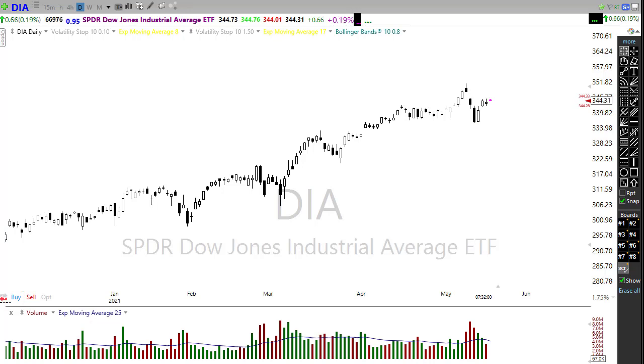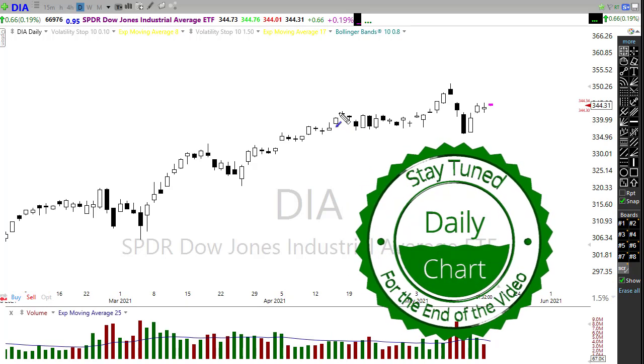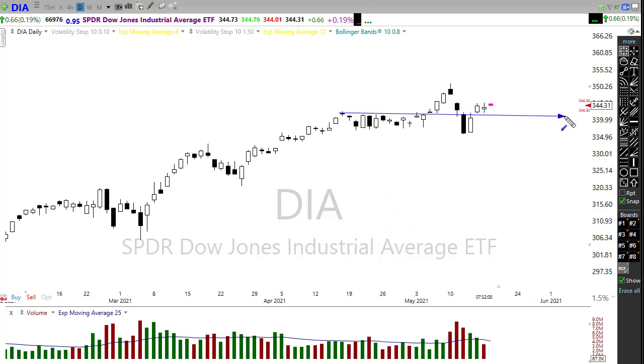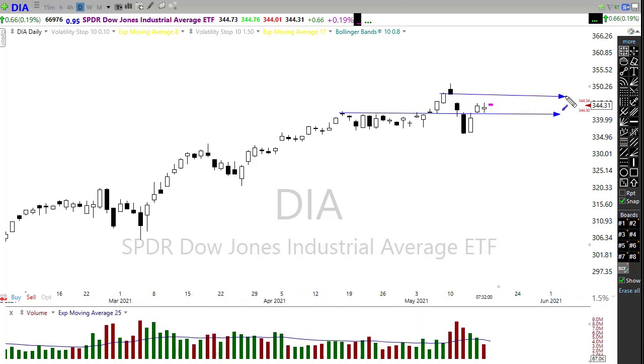Let's dig into some of these technicals and see if we can glean some information about how we might want to approach the market today. First off, looking at the Dow, we held this support — we recovered this support — but the tricky question is will we hold this support going forward. We are doing a nice little job of consolidating at this point in the diamonds chart. Keep in mind we still have overhead resistance — this is a pretty ugly shooting star pattern up here suggesting a possible top. Is it possible we could be building a head and shoulders pattern? Maybe, but we're getting some energy this morning.